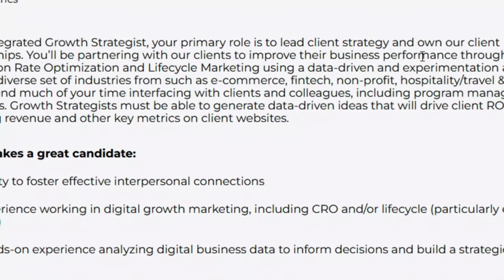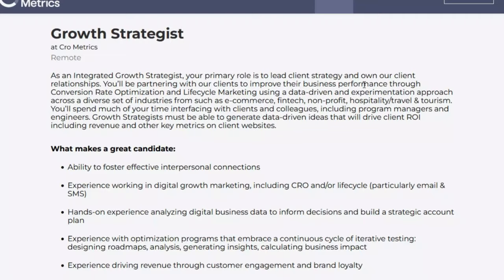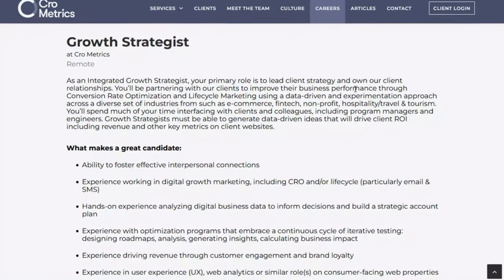Hi there, Kat Lewis here. I found seven remote jobs that'll give you a computer, a laptop, whatever kind of equipment you need to do your job. I even have a couple entry-level positions, and you can make some pretty good money with these jobs. So let's jump right into them.